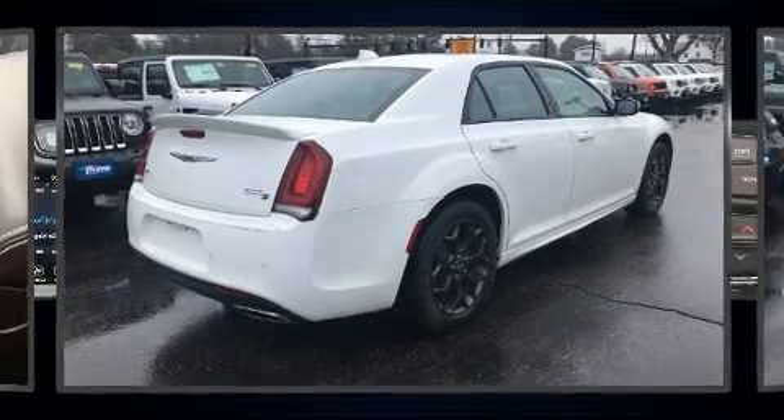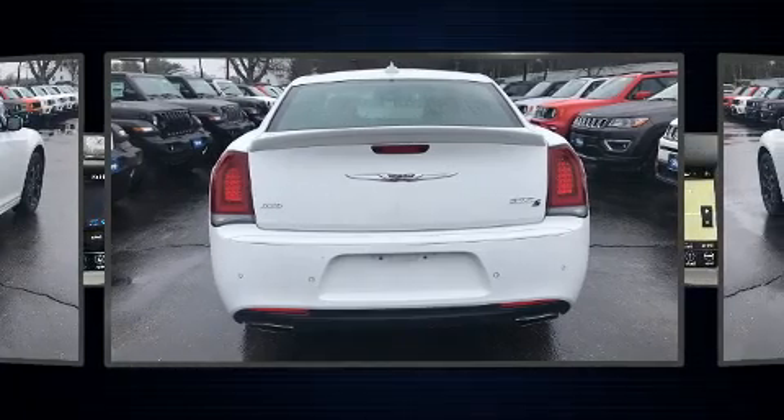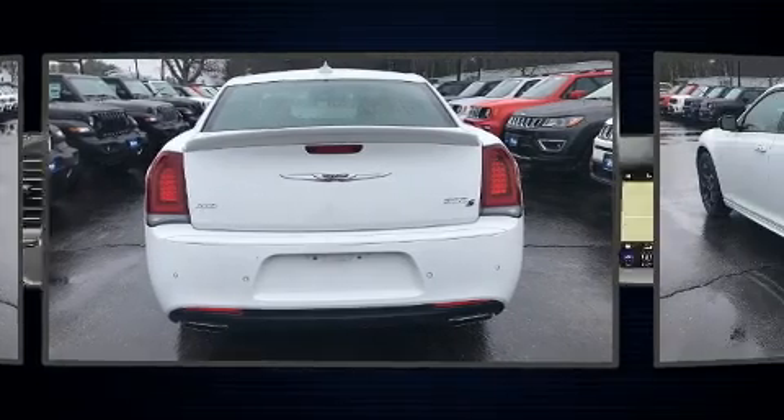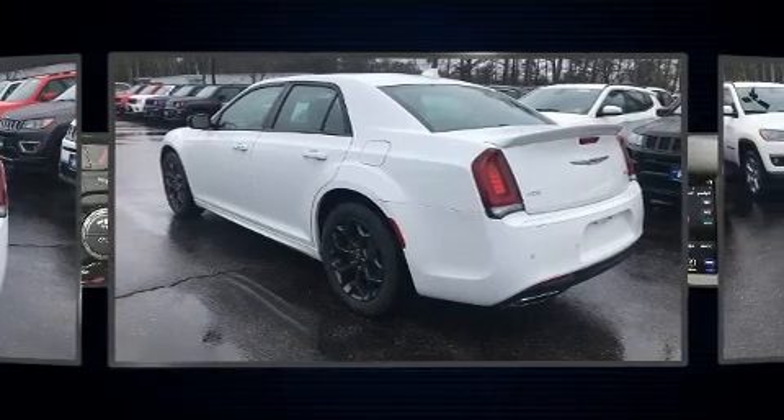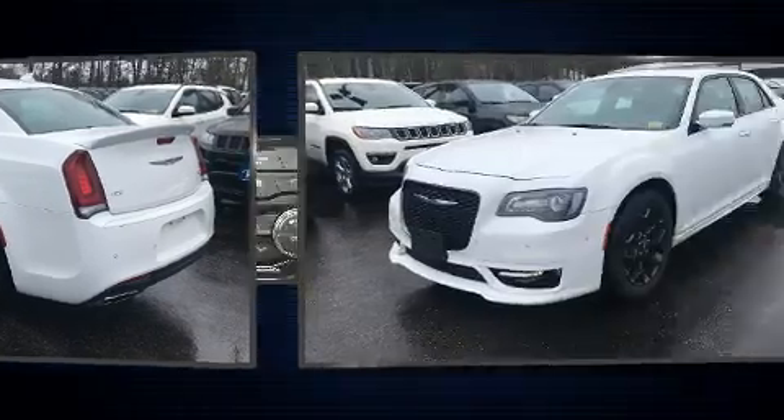You can expect a lot from the 2019 Chrysler 300. This 4-door, 5-passenger sedan still has less than 10,000 miles. Under the hood you'll find a six-cylinder engine with more than 300 horsepower, and all-wheel drive keeps this model firmly attached to the road surface.